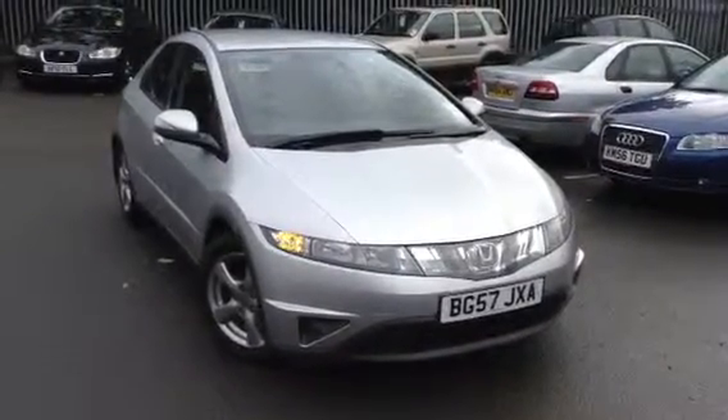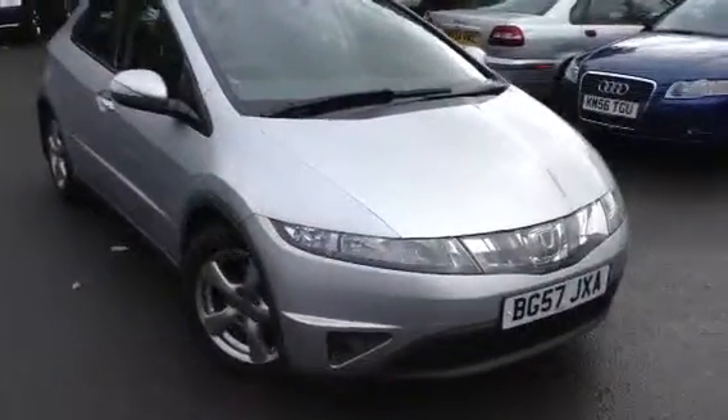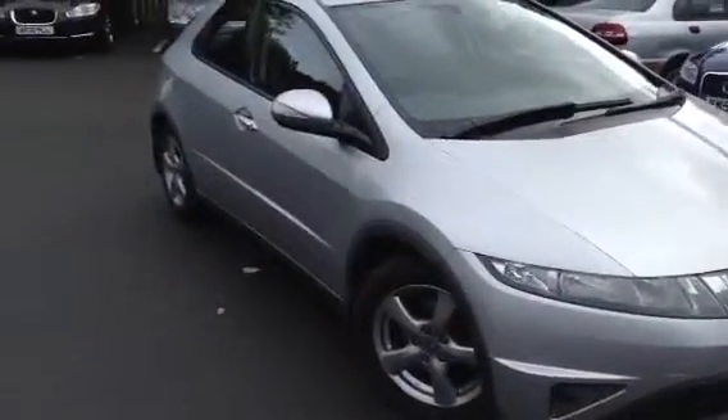Here we have a very nice looking 2007 Honda Civic VTEC in silver. The car is in very nice condition for its age, as you'll see in the video.